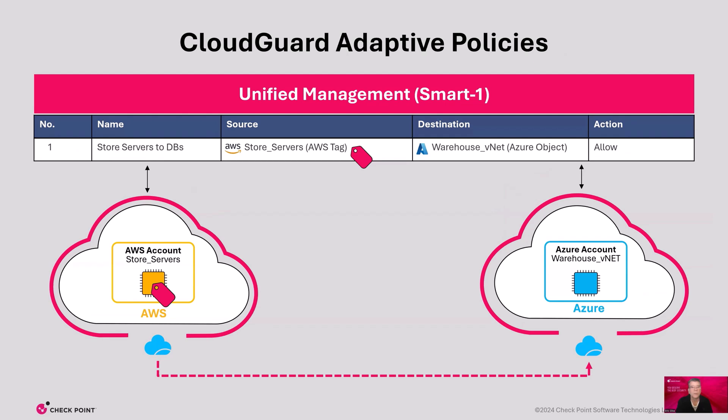Cloud Guard allows you to define policies that are adapted based on cloud objects and tags — we call it Cloud Guard adaptive policies. For example, for a retail application, we have store servers on AWS that need access to warehouse data sitting on Azure. We can easily create a policy to allow store servers to access the warehouse data so customers can check on inventory. Cloud Guard continually scans for changes to cloud objects. When we add another AWS store server, if it's tagged, the cloud object will inherit the appropriate policies for that tag group in a few seconds. Cloud Guard lowers costs while providing maximum security by automatically adapting to network changes and applying policies according to predefined rules.